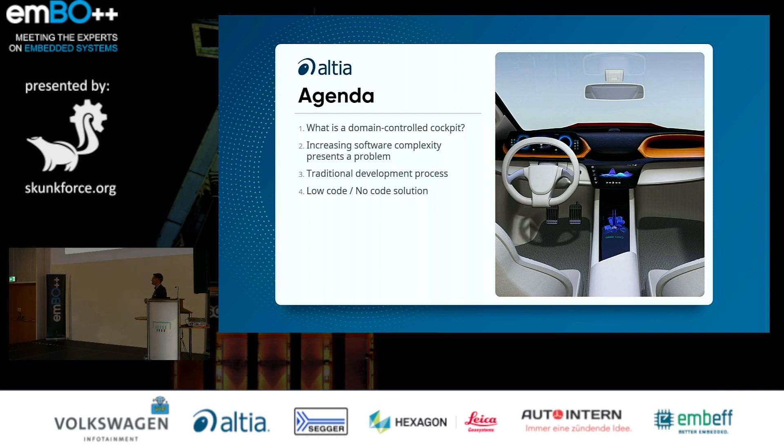Let's have a look at the agenda for this talk. We will talk about the domain-controlled cockpit concept. We talk about how the software complexity will increase using this concept and how traditional development processes might have a bad impact on this. And finally, let's have a look at low-code, no-code solutions to see how they could improve the situation.